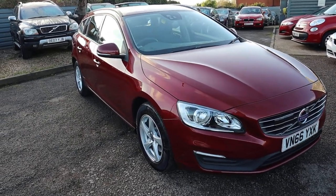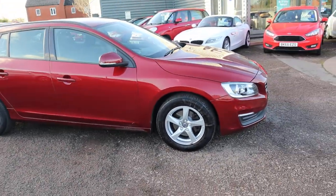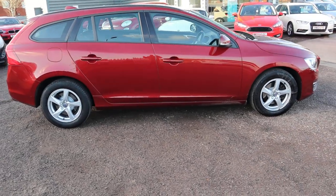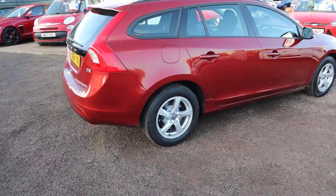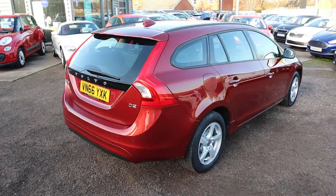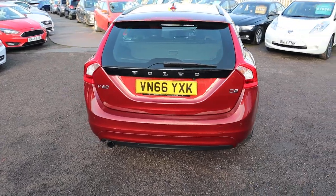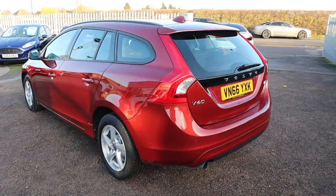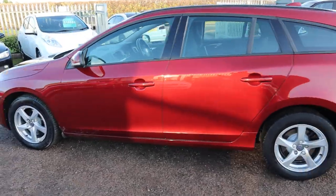Welcome to Country Car, my name is Tom. Here we have an absolutely stunning Volvo V60 — this is the 2 litre D2 Business Edition, 2016 plate, just over 53,000 miles. It's a diesel, it's manual, and as you can see it's an estate car with your five-spoke Volvo alloy wheels.